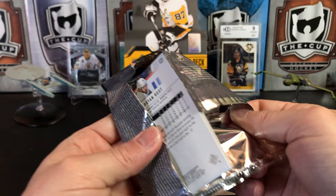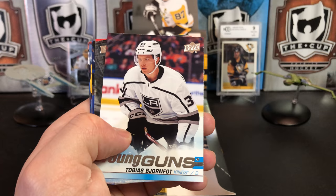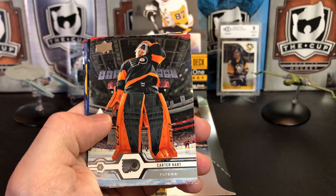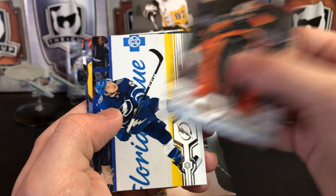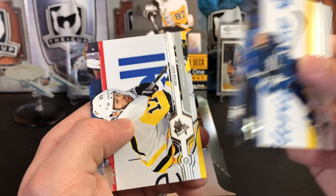Andre Palat, Mackenzie Blackwood, and Rasmus Dahlin. Mark Stone, Alexander Radulov, Noah Hannafin, and a Young Gun of Tobias Bjorn Futt. There's Carter Hart — I really dig that picture. Goaltender for the Flyers. Yanni Gord, Mikael Granlund, and the Rustash.